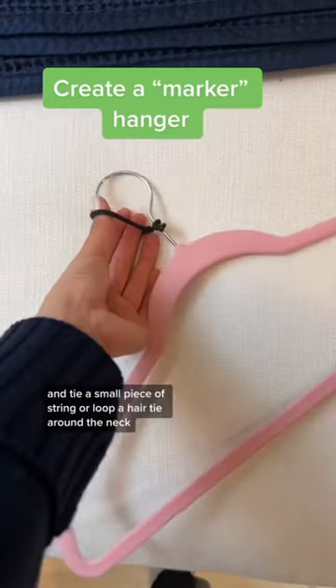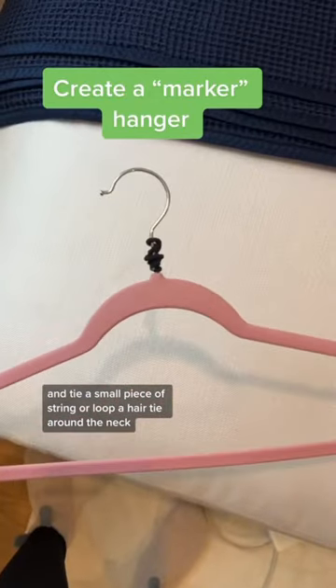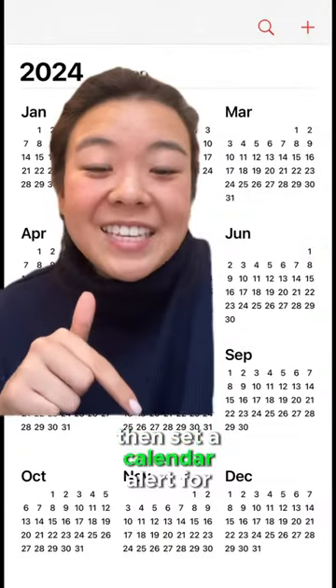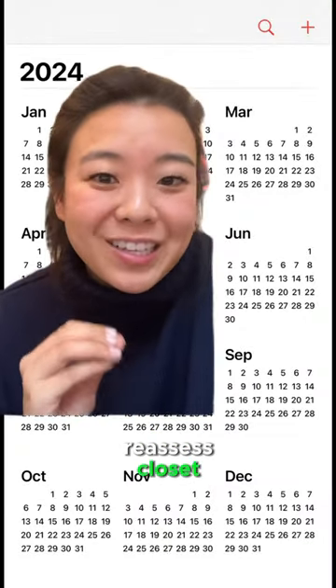Grab an empty hanger and tie a small piece of string, or loop a hair tie around the neck. Put it to the far right of your closet. Then set a calendar alert for one year in the future and label it 'Reassess Closet.'